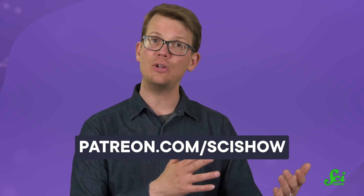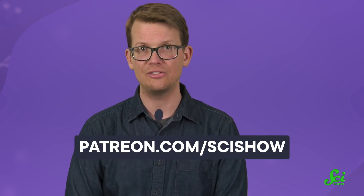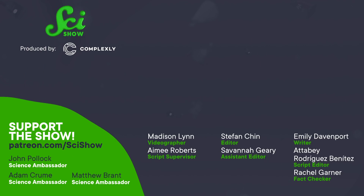Thanks for watching this episode of SciShow. We have made thousands of educational videos over the years, and we've been able to offer them for free because of our patrons on Patreon. So to all of our patrons, thank you for what you do to make SciShow happen. If you're not a patron but you want to learn more about what that means, you can go to patreon.com/scishow. We'll see you next time.